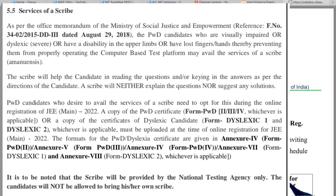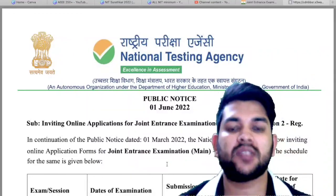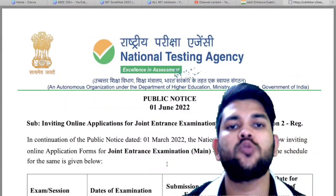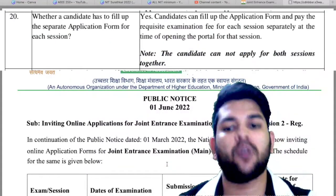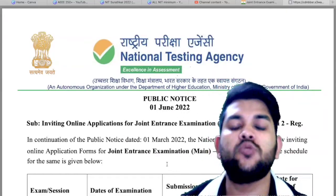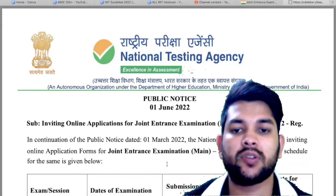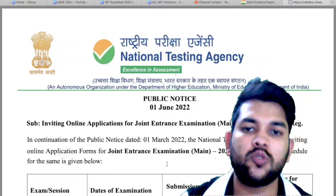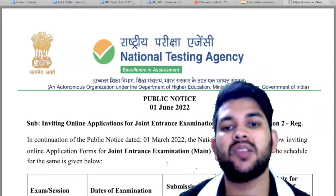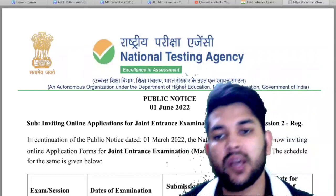The update has been announced: the Phase 2 application is now open, and you will be able to do a fresh registration even if you have already registered for Phase 1. So if by chance you missed the option for a scribe and you are eligible for the scribe facility after checking the eligibility, then try to do a fresh registration, because this year you are allowed to do fresh registration for Phase 2 even if you have already applied for Phase 1.